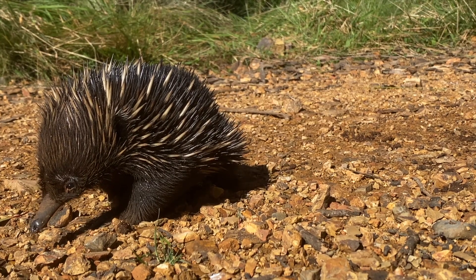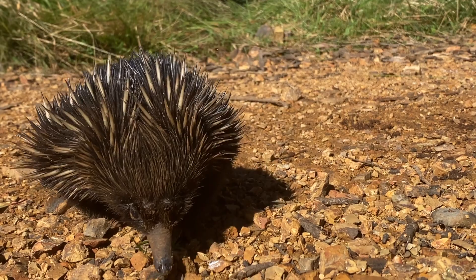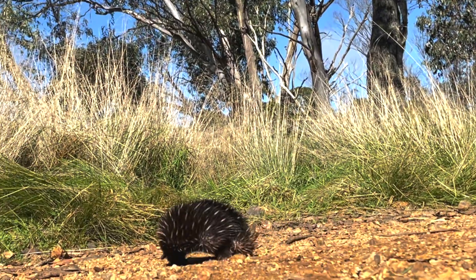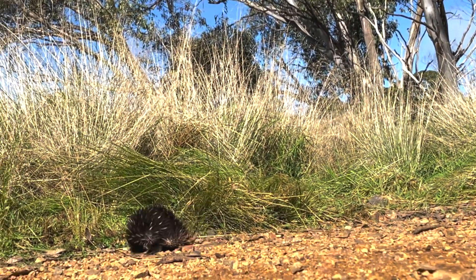Aussie-Ark is an absolute stronghold for species like the echidna and all the abundant wildlife you find in the Barrington Tops. A lot of these species here are endemic to Australia — you won't find them anywhere else in the world, and some of them you will only find in the Barrington Tops, which makes Aussie-Ark a very important place for these animals to call home.